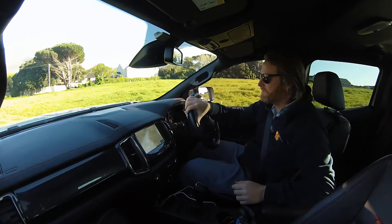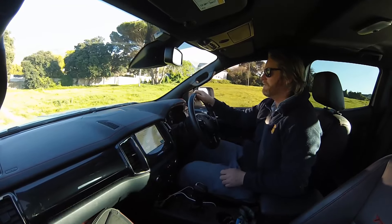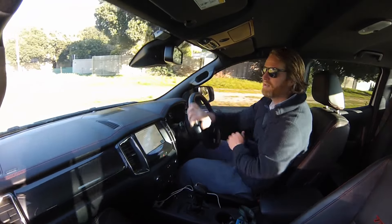Welcome to another edition of Africa Sideways. My name's Big Six Simpson and we come to you from the Ranger FX4. We've got her on the gravel section. Let's check out those credentials first.